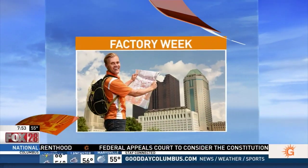It is Factory Week, and Cameron is finding out how products we have in our home every day are made right here at home. So this morning he is live at G&J Pepsi Cola.